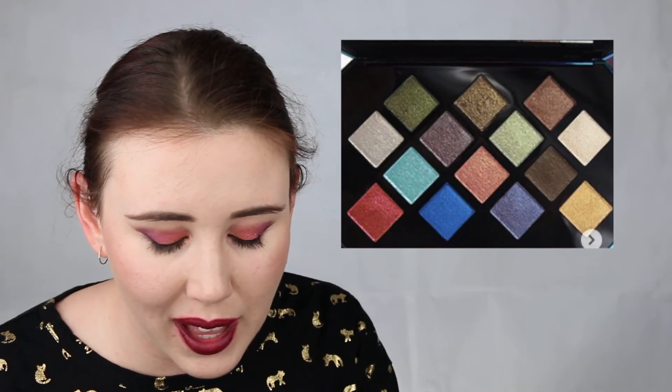Next up is the Fenty Beauty Galaxy Palette. The packaging is gorgeous, but the colors don't really jump out at me or speak to me. I love shimmery shadows on the eyelid with mattes in the crease, but I don't think I'd use this palette that much — the colors aren't spectacular or really popping. So for that reason I don't want this palette.